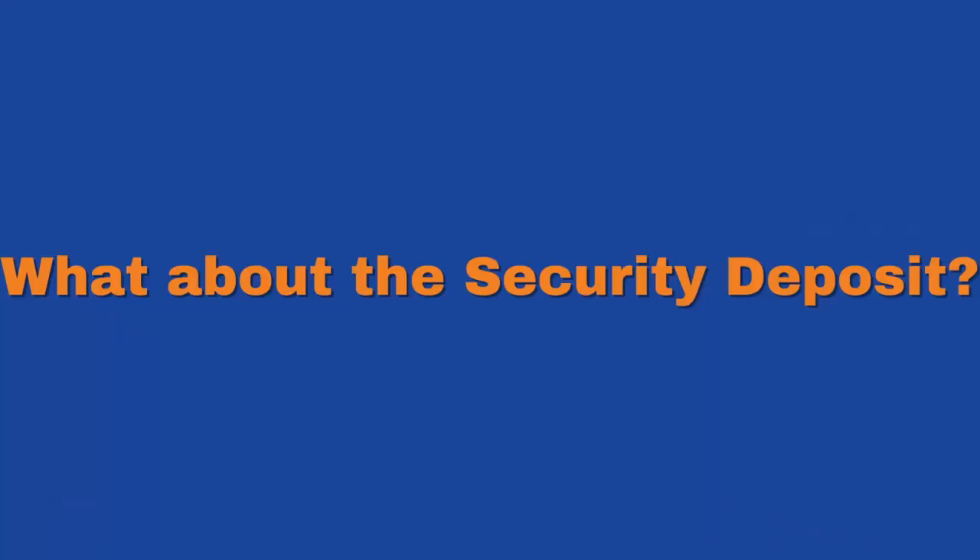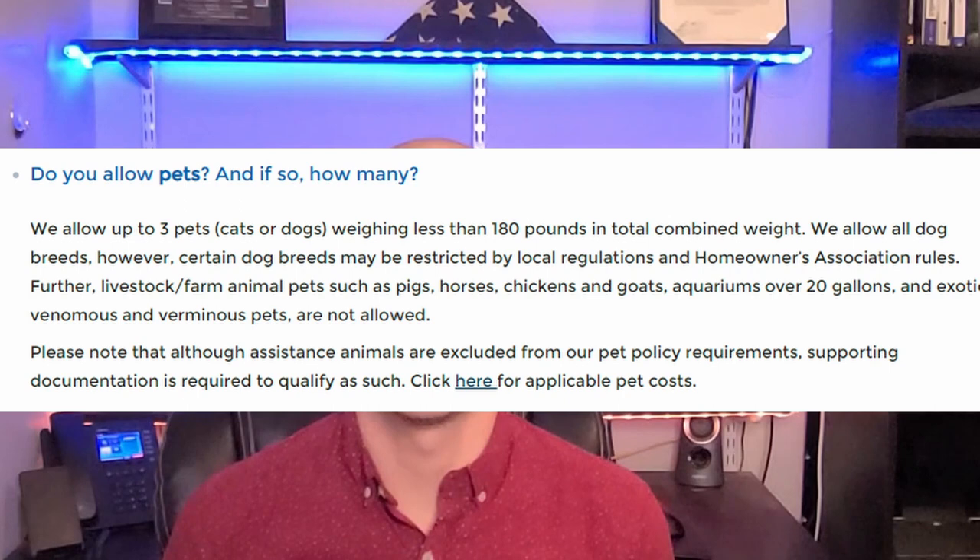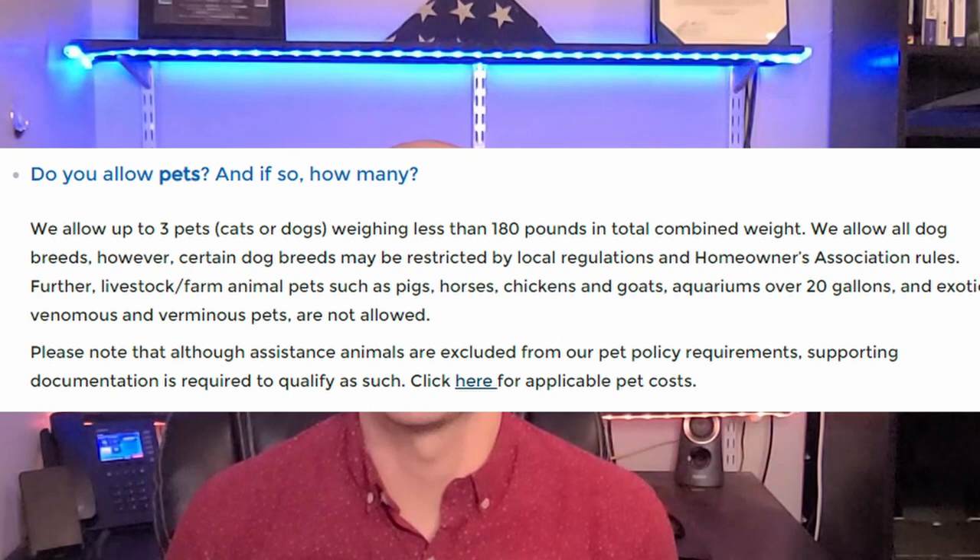So what about the security deposit? Home Partners requires a security deposit equal to two times the monthly rent. This security deposit is refundable when you move out, assuming you've left the home in good condition. Should you choose to buy the home, your security deposit can be used as part of your down payment when purchasing the property. Are pets allowed? Yes. Home Partners allows up to three pets — cats or dogs — as long as they have a combined weight under 180 pounds, with certain breed restrictions. There is a $300 deposit per pet, which is non-refundable if you decide to stop renting and move out.